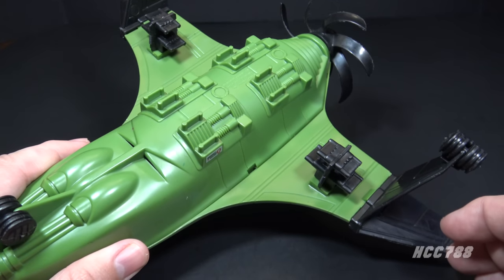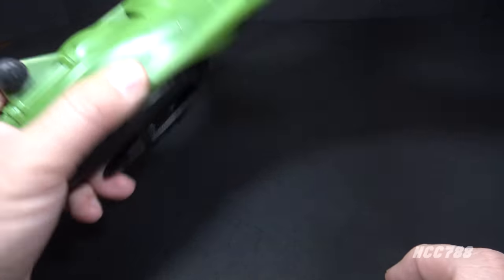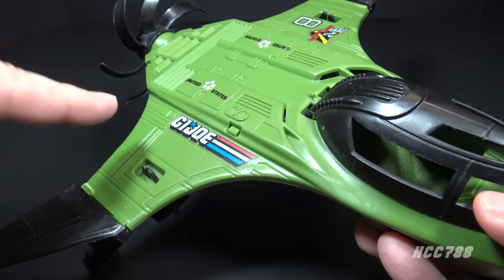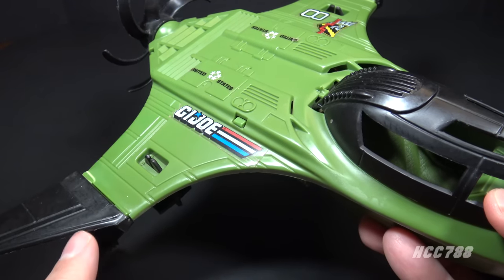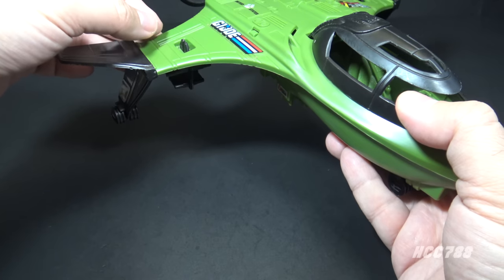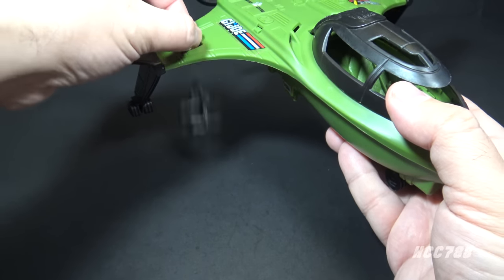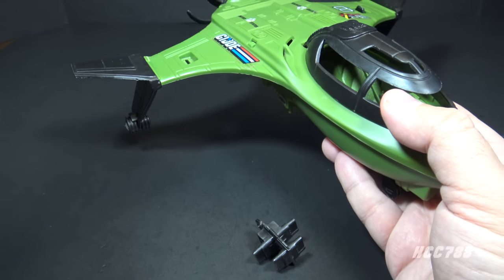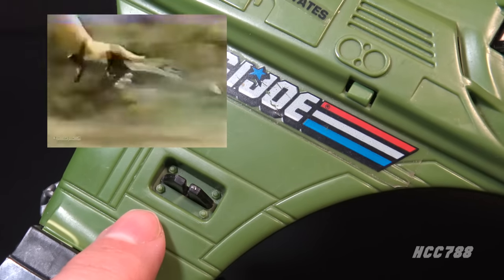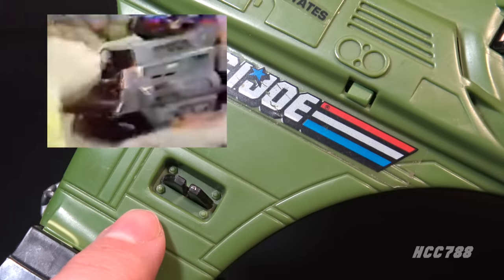Here's what the Mud Fighter looks like without the bombs. The black bomb racks are removable. The back of the box says 'bomb release mechanism drops bombs from racks,' but it doesn't really work that way. If you squeeze these clips, it doesn't drop the bombs off the rack — it drops the entire rack. In the TV commercial for the Mud Fighter, this clip that drops the entire bomb rack is advertised like a feature, but I don't think I buy it.